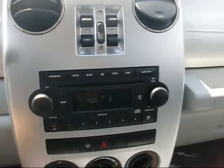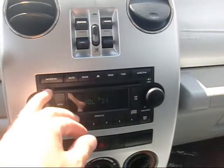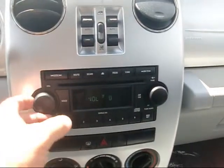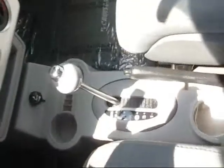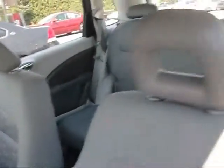It has satellite radio — that sounds pretty good. Lots of cup holders in this car, deep storage. It's a five seater: two up front, three in the back. I'll show you that a little bit later.